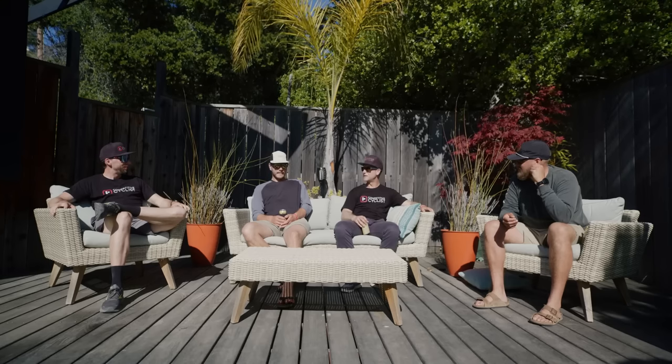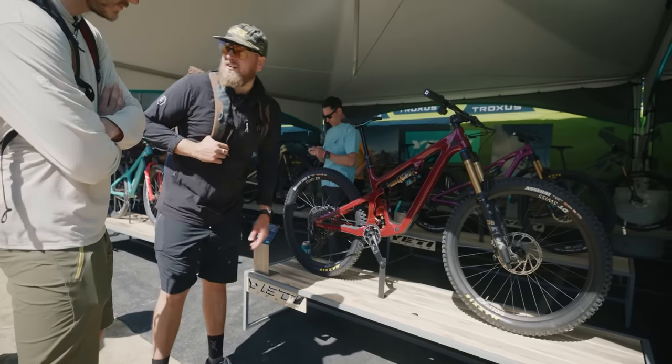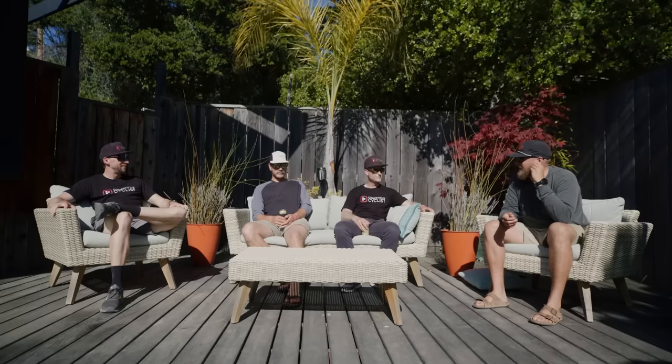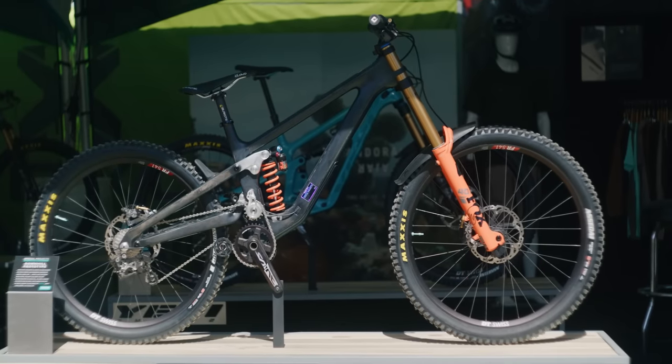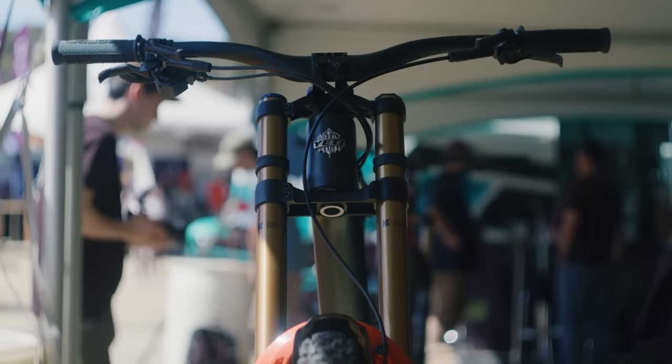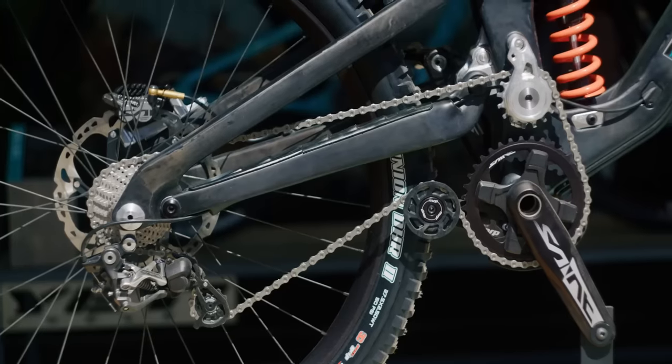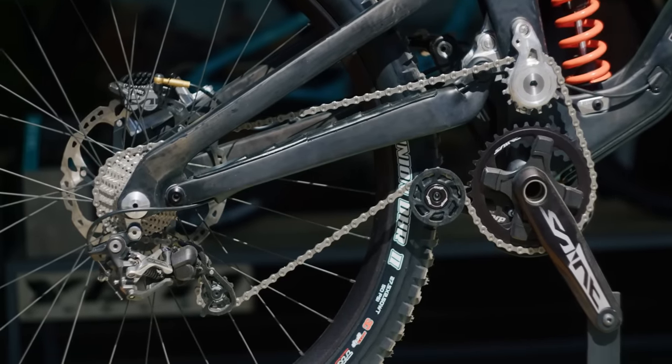We also had another new bike launch: the Yeti SV135. And at the Yeti booth, arguably even cooler was Richard's downhill bike — it was cool to see that downhill bike go to production. The linkage in that thing was very unique, and they had a DJ there too.